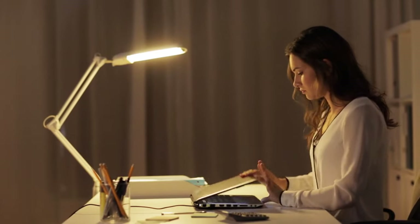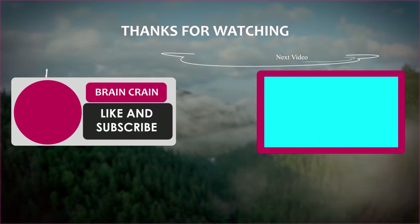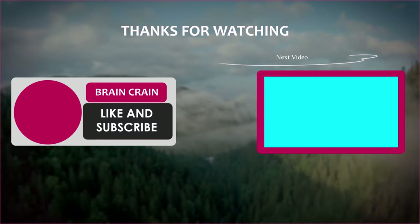That's all, guys. Which hybrid from this video surprised you the most? Let me know in the comments. Thank you for watching, and see you later.